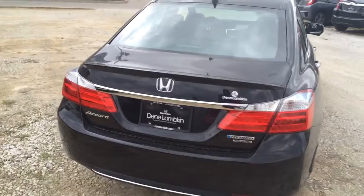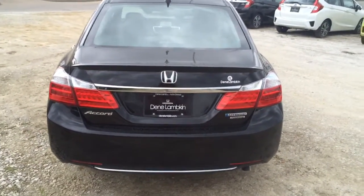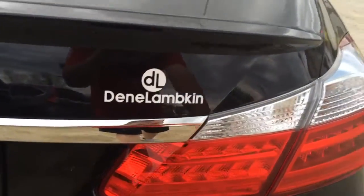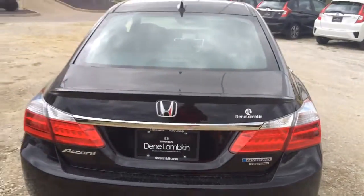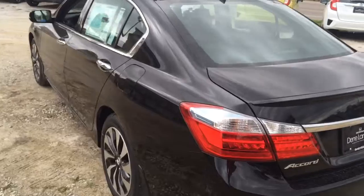Coming around the back of the car, it looks like your normal Accord from the back with the addition of the hybrid badge, LED lights, backup camera, and a rear spoiler.